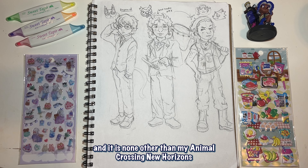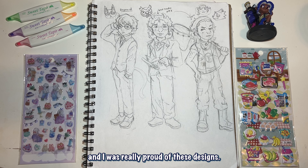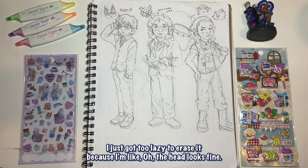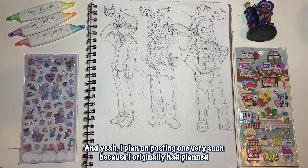We have made it to the end of the sketchbook, and it is none other than my Animal Crossing New Horizons characters that I made in a collab with Inkyo. If you haven't checked out that video, check it out — I'll link it right here, it's really cool and it barely got any views. I was really proud of these designs. I have a big problem with drawing the heads humongous — my final art of it looks a lot better. If you're rendering digitally, who cares if the proportions are off — just edit them digitally.